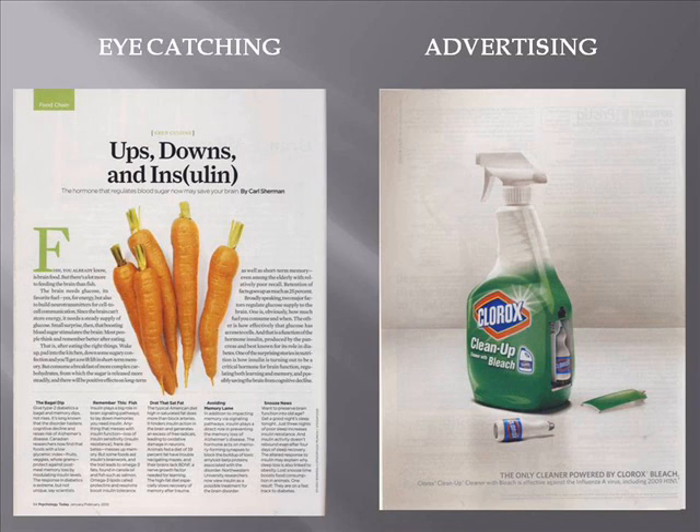How does the Clorox bleach relate to the main theme of the periodical, in this case psychology? The answer is that it doesn't. It is there simply to make money for the publisher and, hopefully, for the maker of the product being advertised.